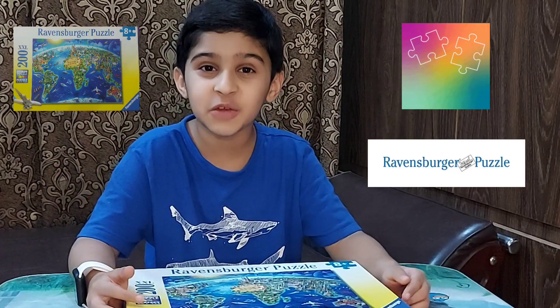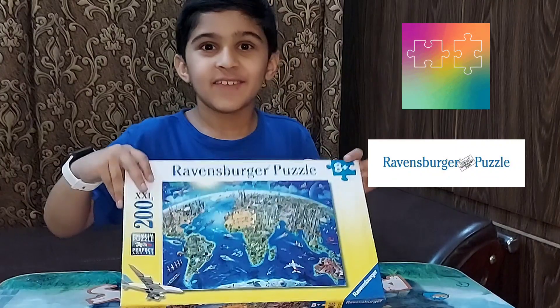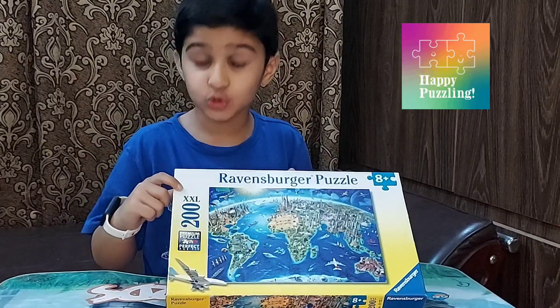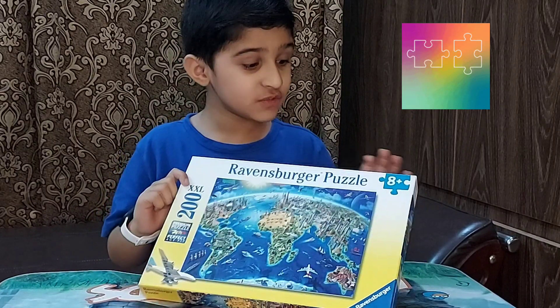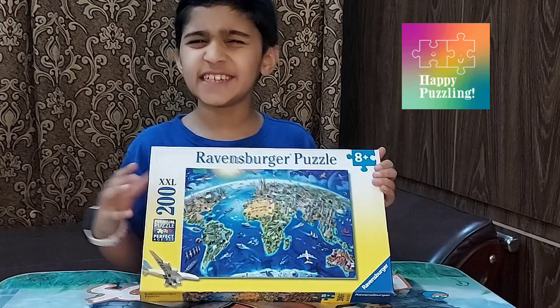These are premium puzzles. So today, I am going to give you the complete review of Ravensburger Puzzles. These are the puzzles I am going to make today. It's 200 pieces. So we are going to have more fun. And it's for age 8 plus, so I can use it. So let's start.